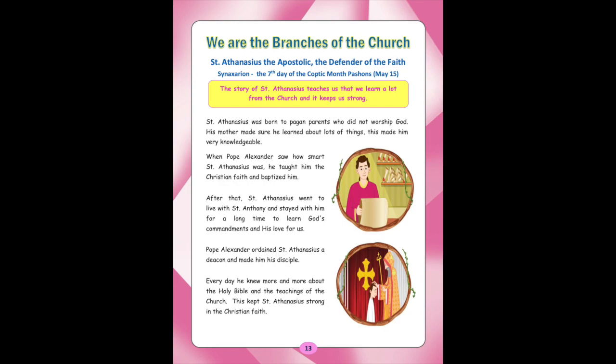The story of St. Athanasius teaches us that we learn a lot from the Church and it keeps us strong. St. Athanasius was born to pagan parents who did not worship God. His mother made sure he learned about lots of things, making him very knowledgeable. When Pope Alexander saw how smart St. Athanasius was, he taught him the Christian faith and baptized him. After that, St. Athanasius went to live with St. Anthony and stayed with him for a long time to learn God's commandments and his love for us. Pope Alexander ordained St. Athanasius a deacon and made him his disciple. Every day he knew more and more about the Holy Bible and the teachings of the Church, which kept St. Athanasius strong in the Christian faith.